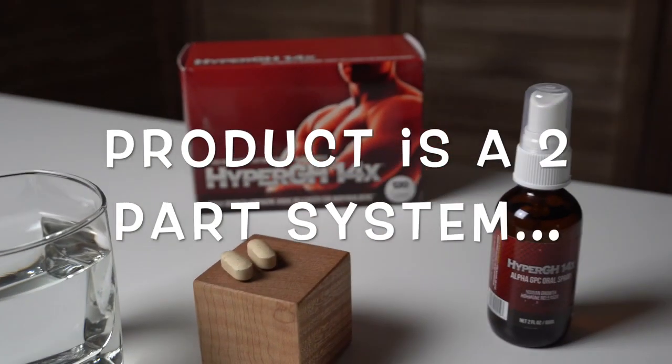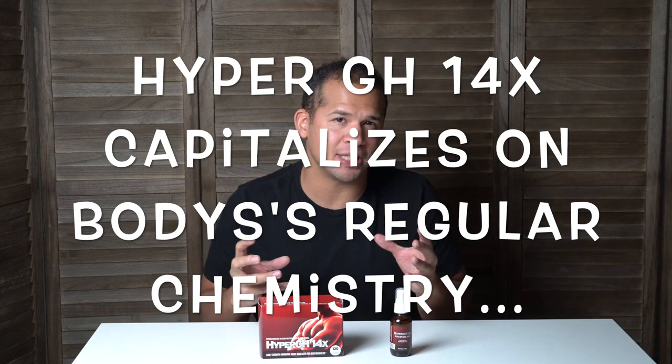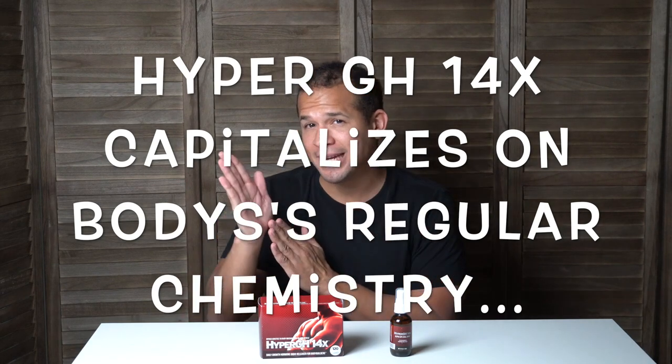I've been taking Hyper GH for just under four weeks now. This product works as a system — it's two parts: pills and a spray. In the morning, right before you work out, you take two pills and three sprays under your tongue. The next dose is another two pills and three sprays under the tongue, right before you go to bed. The dosage has a bit of scientific strategy behind it: the two times during the day when your HGH levels naturally spike are when you work out and when you're sleeping, so this product aims to capitalize on those moments.